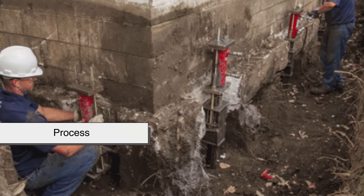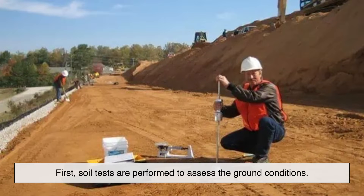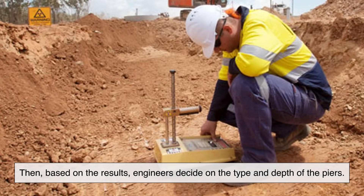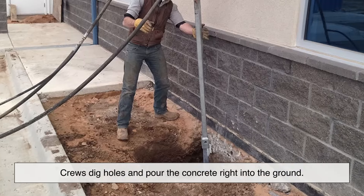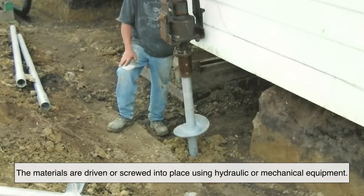The process of installing foundation piers can vary, but it generally follows a few key steps. First, soil tests are performed to assess the ground conditions. Then, based on the results, engineers decide on the type and depth of the piers. For concrete piers, crews dig holes and pour the concrete right into the ground. For steel or helical piers, the materials are driven or screwed into place using hydraulic or mechanical equipment.